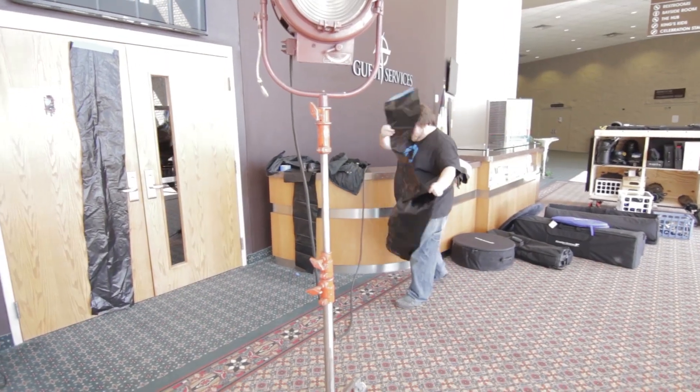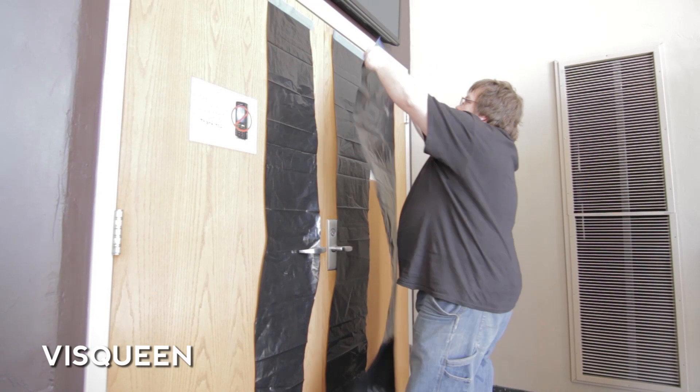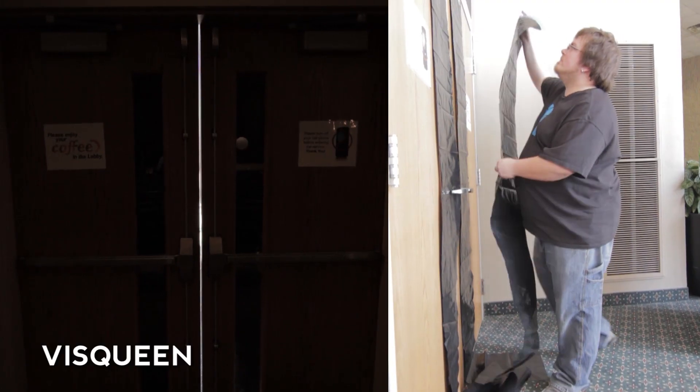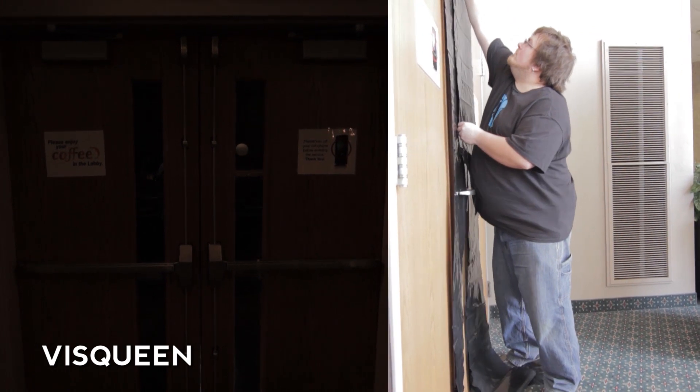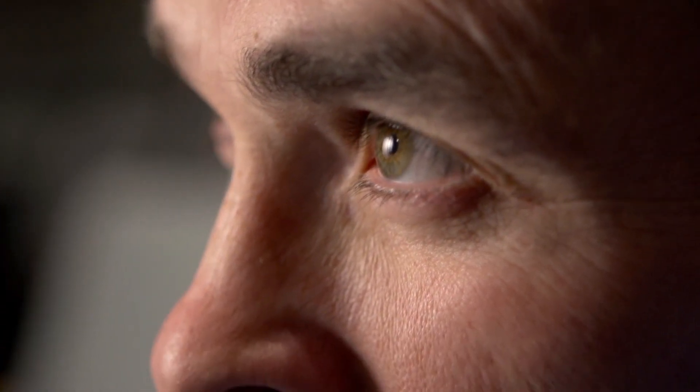We're back for our final set of interviews for this promo video we worked on. When we got to our location, I found a great spot to shoot these interviews from, but we were getting a little bit of light spilling in through the windows and the doors. We quickly added some Visqueen, which allowed us to block and control the light coming through. This blocked off any spill from the door, which created distracting blue highlights in the background that didn't match the color temperature of what we were working with.